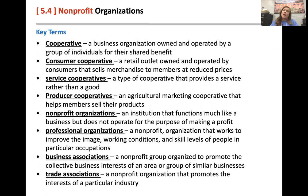Producer cooperatives would be like an agricultural marketing cooperative. You know how you see the commercials for milk — 'It does the body good' — or Idaho potatoes? That's a co-op that runs those commercials to promote milk in general, not necessarily any particular dairy brand, but just milk — go buy milk.